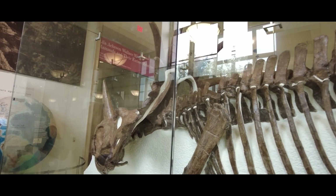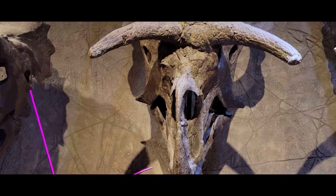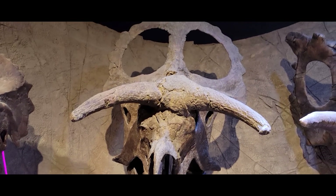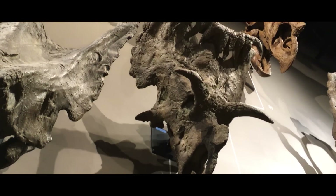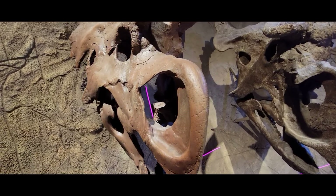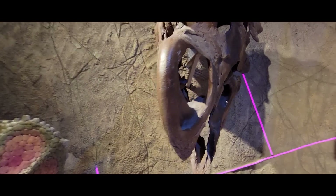Ceratopsians are my favorite group of dinosaurs. They aren't any different in their differences than groups like the Hadrosaurs or Pachycephalosaurs, in that they have remarkably similar bodies but extremely different noggins. However, they were better because they had huge heads and shearing beaks and piercing horns. Fight me.